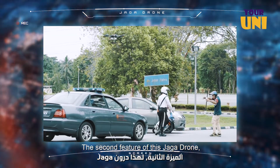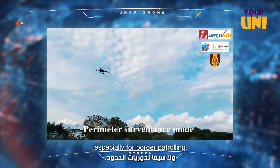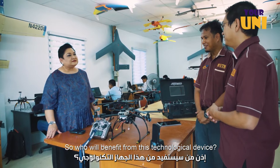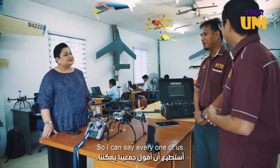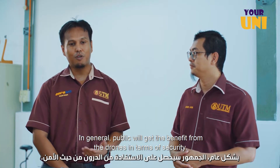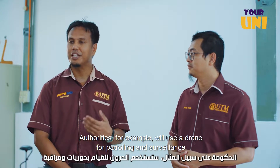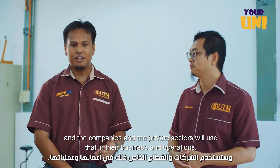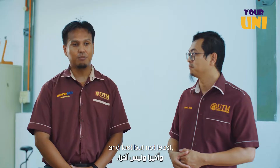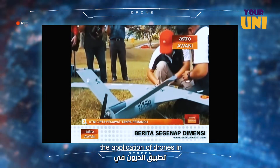The second feature of the Jaga Drone is response and help for perimeter surveillance, especially for border patrolling. So who will benefit from this technological device? I can say every one of us. In general, the public will benefit from drones in terms of security. Authorities will use drones for patrolling and surveillance. Companies and the private sector will use them in their business and operations.